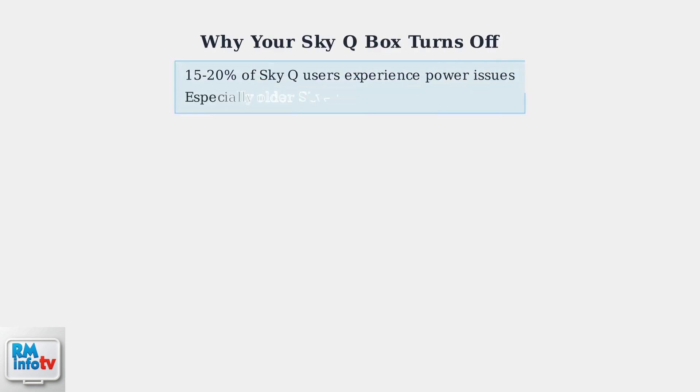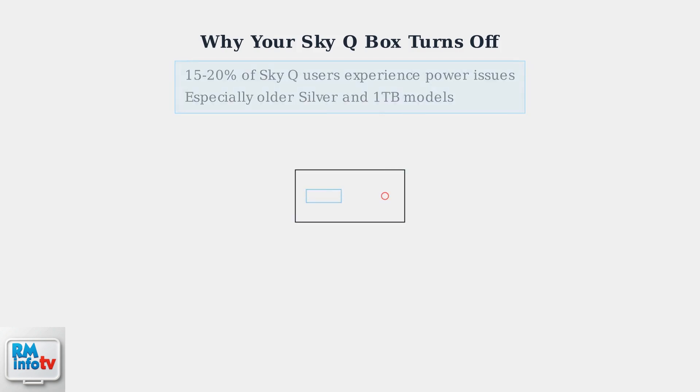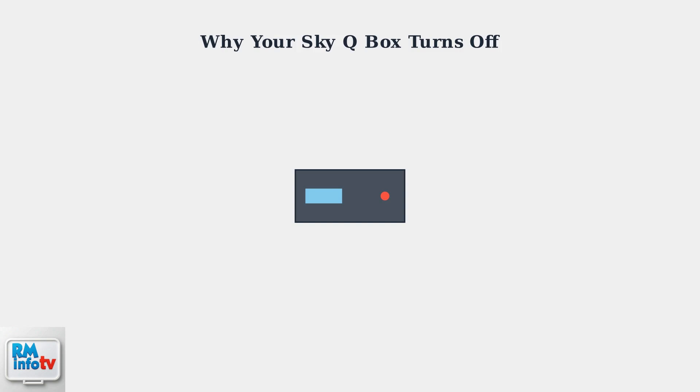SkyQ power issues are surprisingly common, affecting 15-20% of users within their first two years of ownership. The problem is especially prevalent in older SkyQ Silver and 1TB models. When your SkyQ box randomly shuts down, it's usually trying to protect itself from damage. Understanding the four main causes can help you identify and fix the problem.